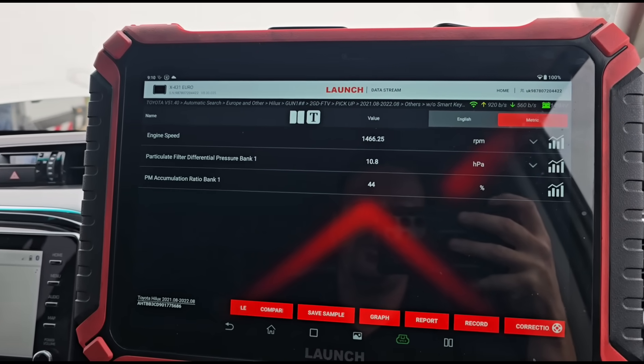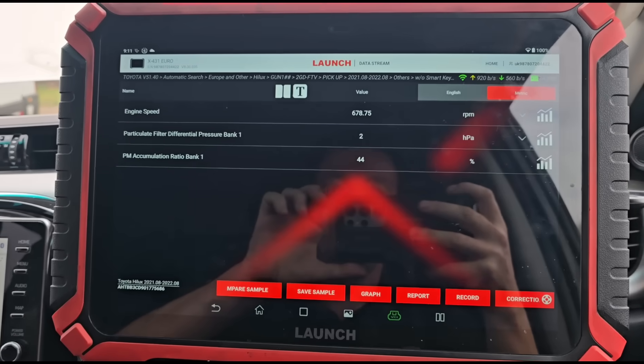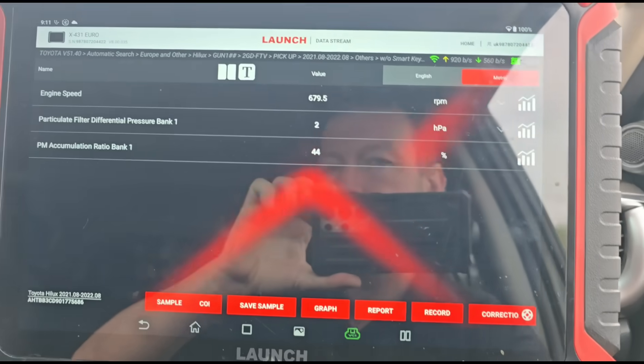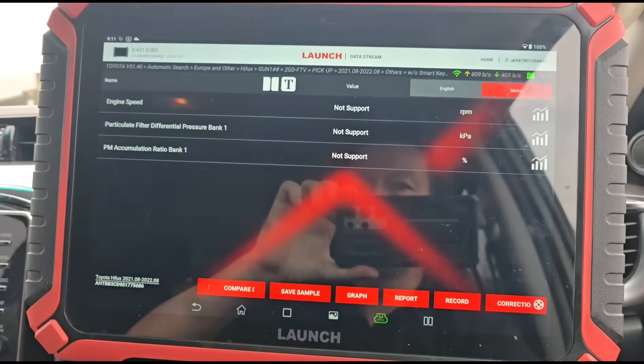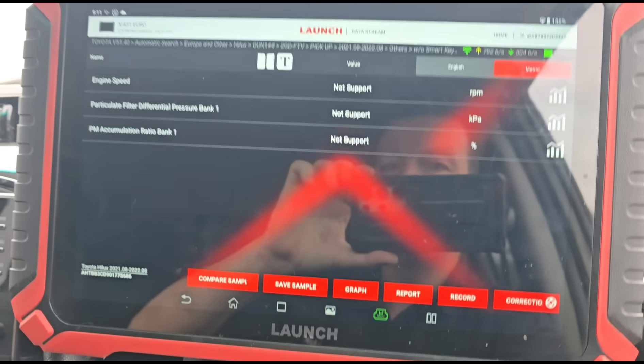At 3,000 RPM we've got a maximum of 24 millibars, so the pressure is way too low. Let's turn the ignition off for a minute to see if we're zeroing out - it's saying 'not supported' now.